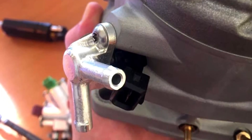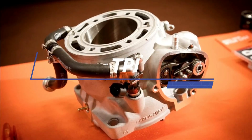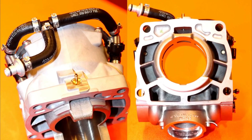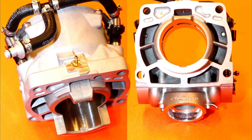In the end, KTM decided there were too many problems with this system that they could not properly solve, so they gave up. With the TPI system, fuel is injected into the transfer ports with two injectors. By injecting the fuel against the airflow direction in those ports, KTM found it creates a much better mixing of fuel and air and a more efficient combustion.